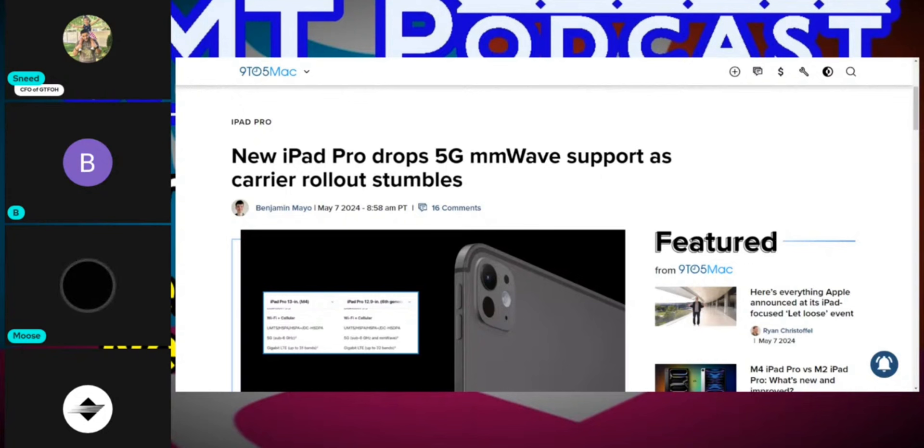Going back to Verizon, going back to millimeter wave — Apple has signaled something. Remember the famous phrase: never listen to what they say, watch what they do. What did they do? They removed millimeter wave from a pro-type device. Not a basic device — this is a pro device, for enterprises, for people on the go literally trying to replace their laptop.